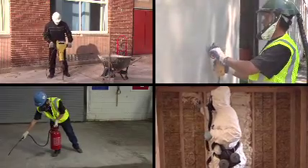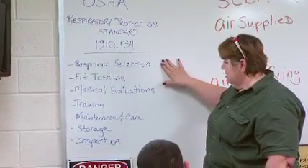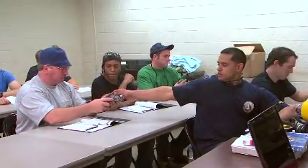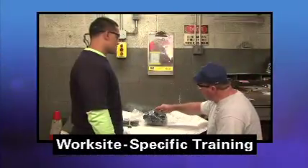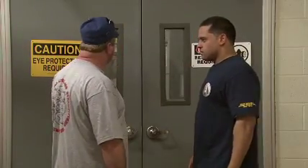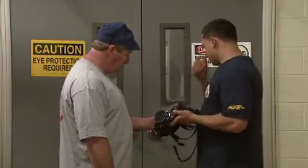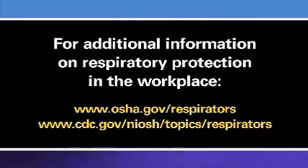This video has provided a brief overview of the types of respirators available and how they are selected to protect you against airborne workplace hazards. There are many other things you must know before safely using a respirator in a hazardous work environment, and your employer must provide additional training including worksite-specific training. If you don't know whether a respirator is needed for a task, or are unsure how to properly use a respirator or which filter or cartridge to use, talk to your supervisor before entering the hazardous area. For more information, refer to OSHA's Respiratory Protection Standard, additional respirator training videos, and other guidance material available on OSHA and NIOSH websites.